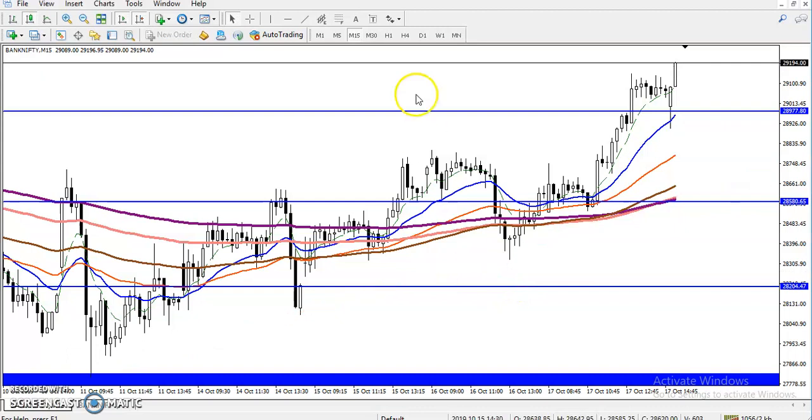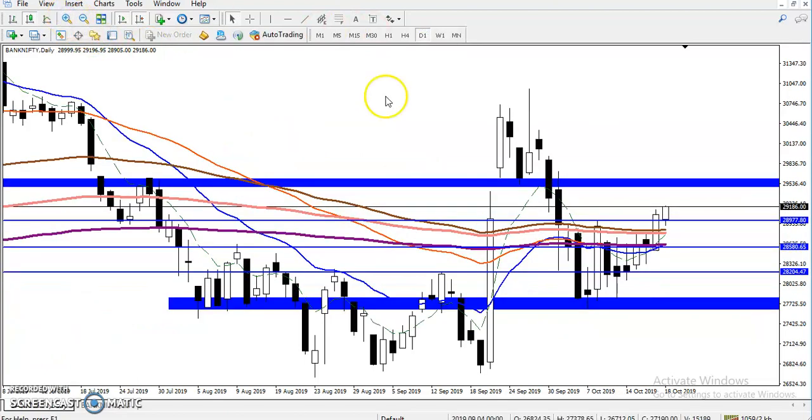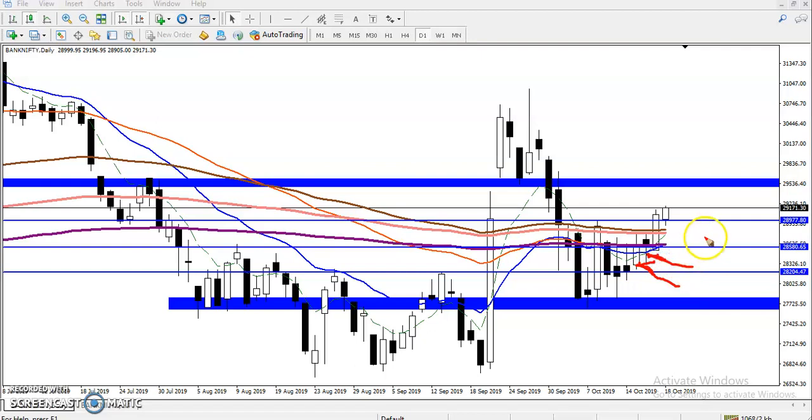Now let's check in the daily time frame. Here we can see there was a neckline and the moving average started moving. Just look how they are approaching this trend line — I can call it a resistance line. We have seen a bullish candle, a hanging bar bearish candle, followed by a large bullish momentum candle. When they are approaching this neckline it is a high probability to break this level.